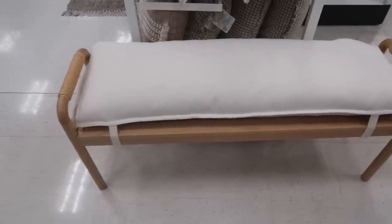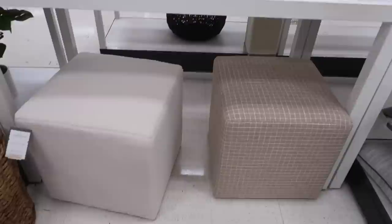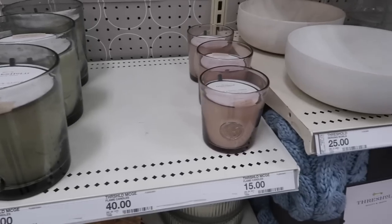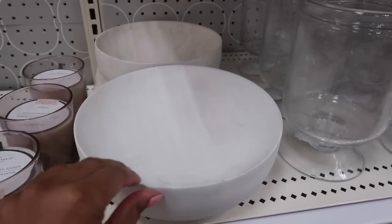This bench reminded me of the chairs in my living room, but in bench form — I loved it. It would be gorgeous at the end of a bed. They also had some ottomans. If you didn't know, I got two ottomans from Target for under my console in the living room; they are really good quality and look beautiful. So if you need some ottomans, check out Target.